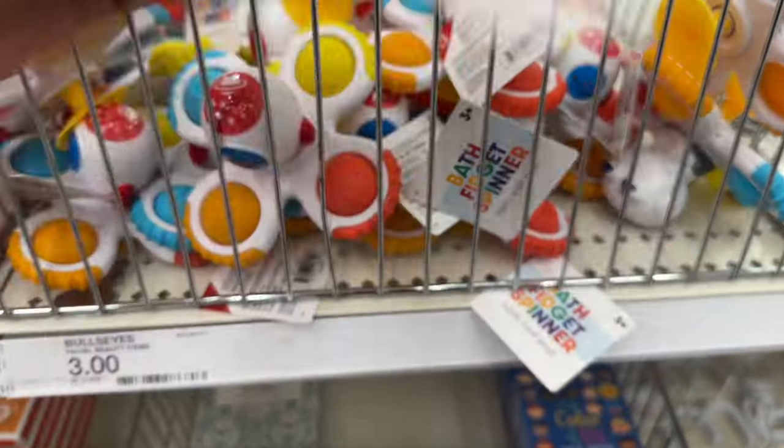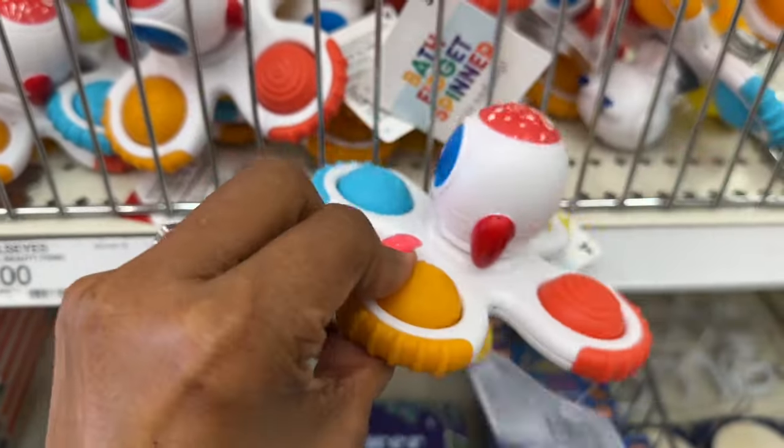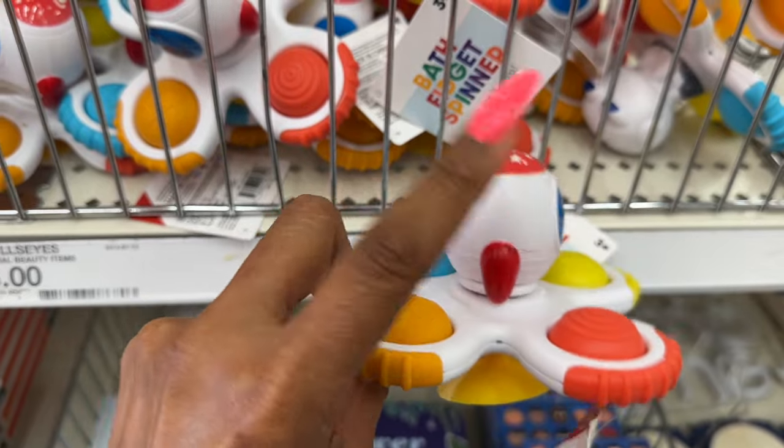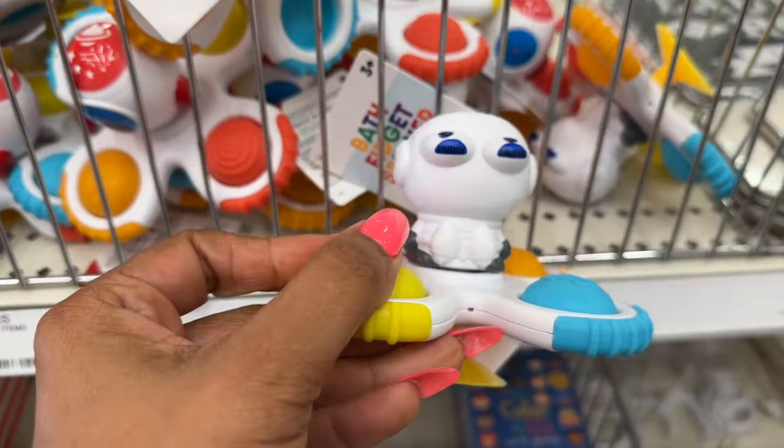They have the rocket spaceship bath fidget spinner which I love — I actually want it for myself!